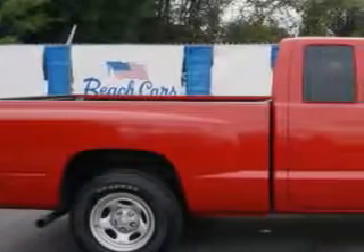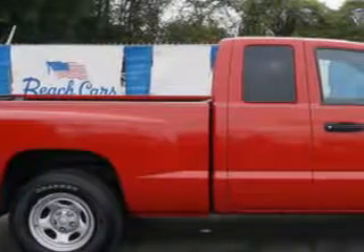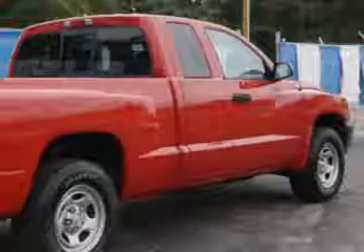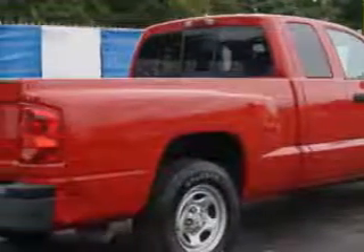Beach Cars knows you want more in a car. You expect the best from your vehicle. Check out this flame-red clear-coat '05 Dodge Dakota pickup truck, equipped with a 6-cylinder engine and an automatic transmission.